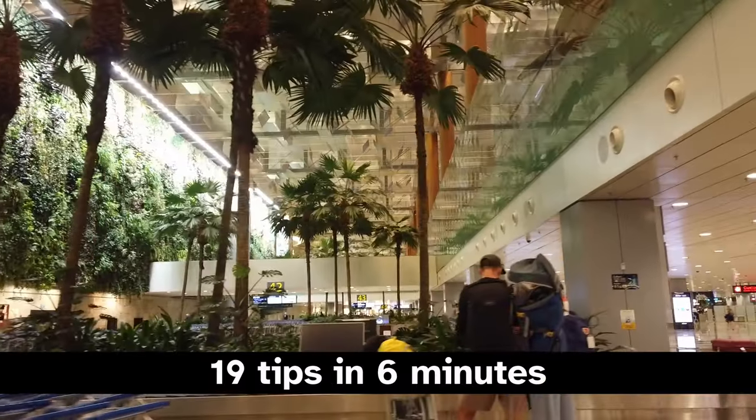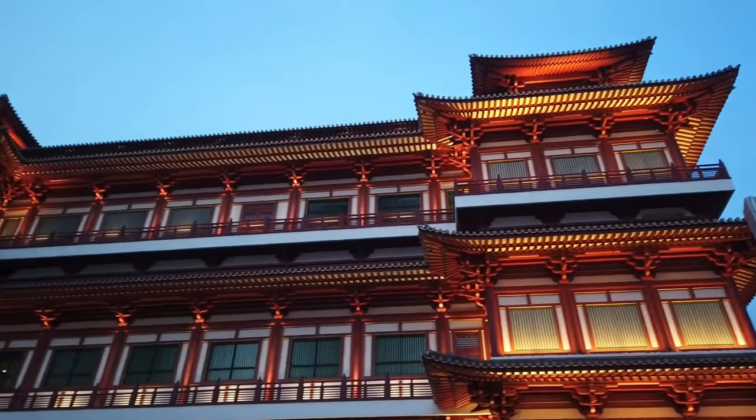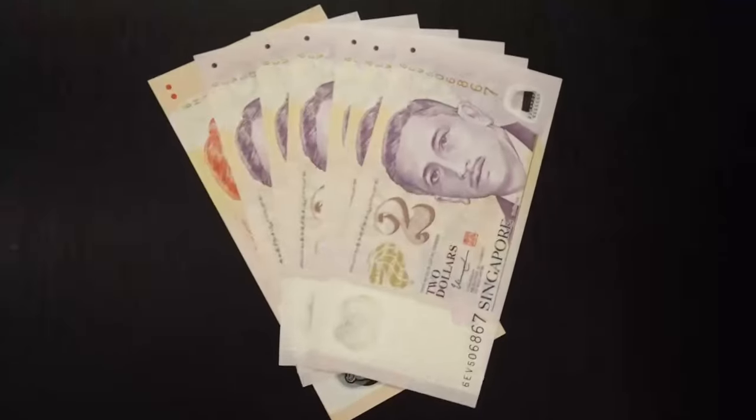I'm going to give you 19 tips over the next six minutes that will help ensure you have an enjoyable and relaxing experience in Singapore. Let's start with some money tips.